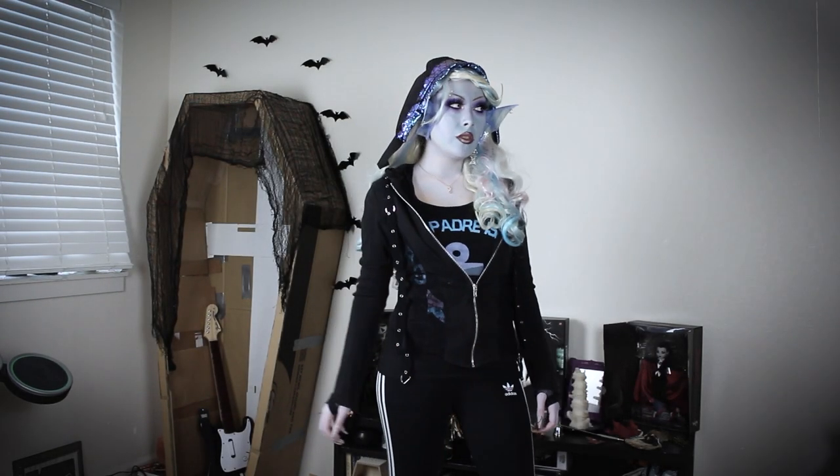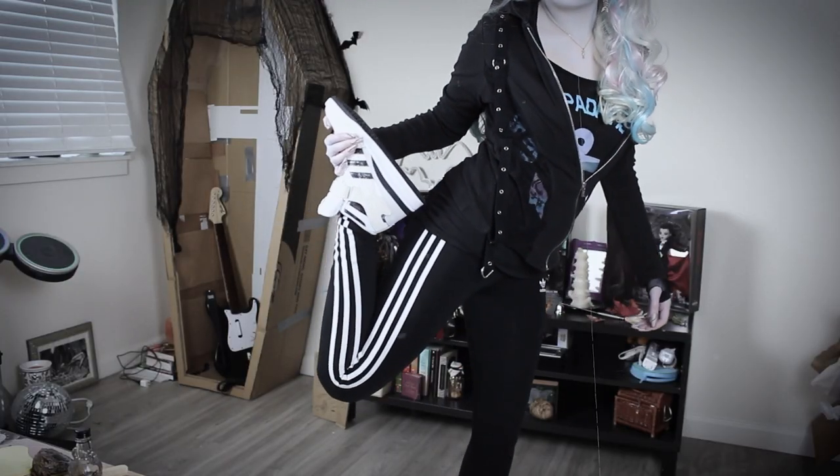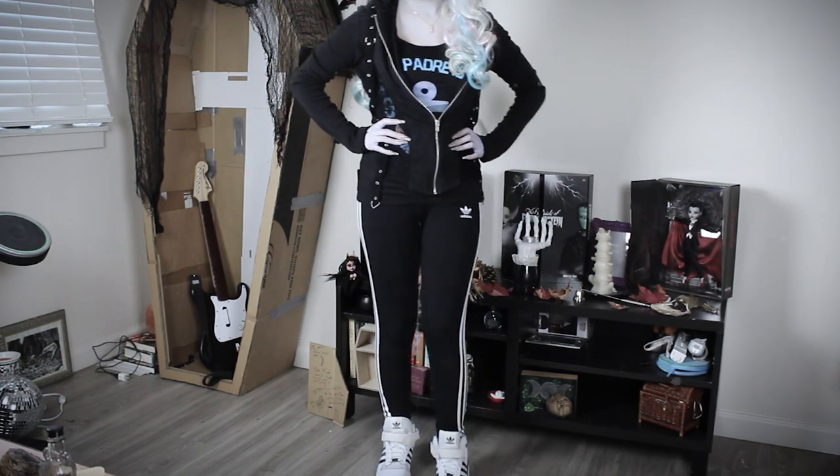The last outfit for Laguna is her gym outfit. I'm wearing a bonded hoodie from Moyal Bones paired with Adidas leggings and high top shoes. I'm also wearing a tank top from South Hydra Island.